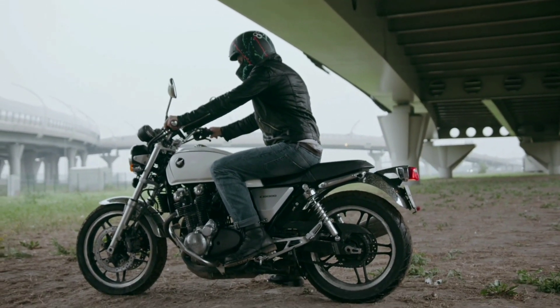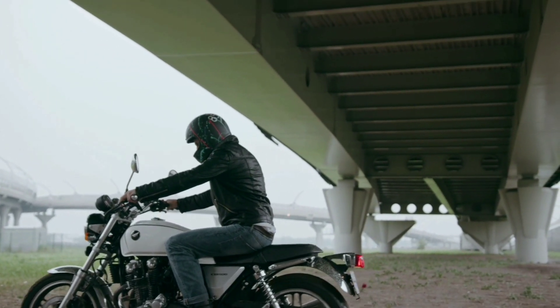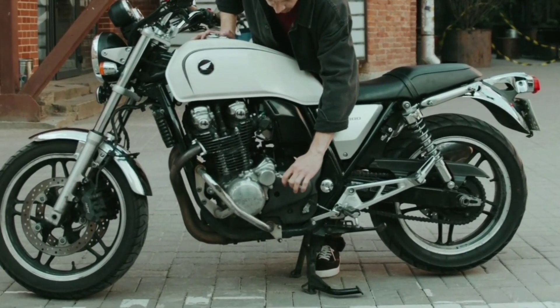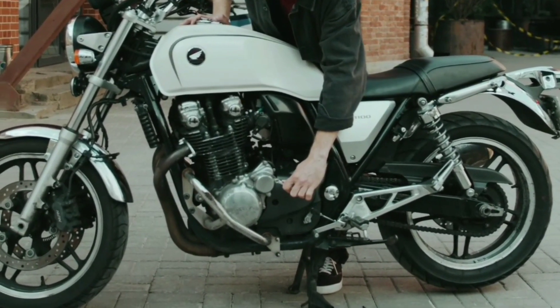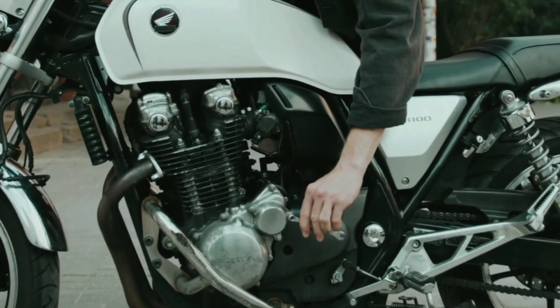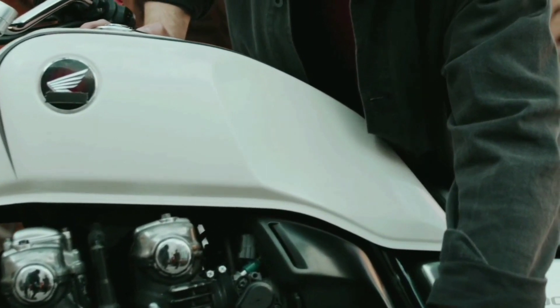The Honda CB1100 is powered by a 1,140 cc air-cooled inline 4-cylinder engine that produces 89 horsepower and 67 pound-feet of torque. The engine is mated to a 6-speed manual transmission with a slipper clutch that provides smooth and precise shifting.